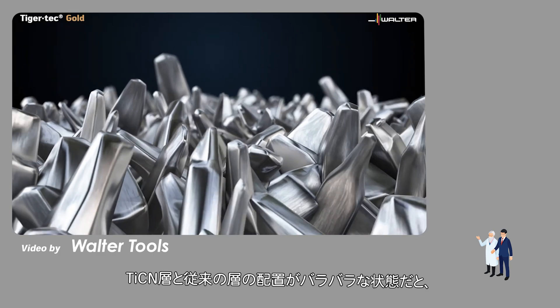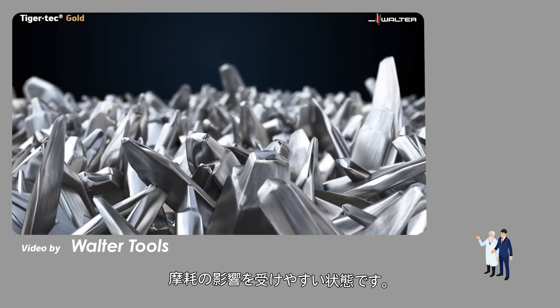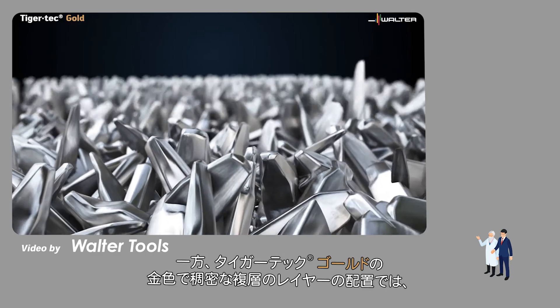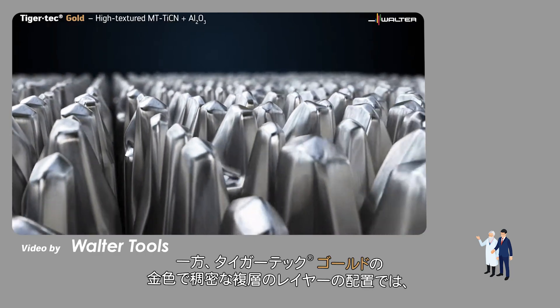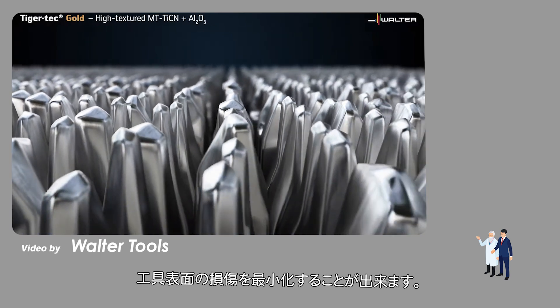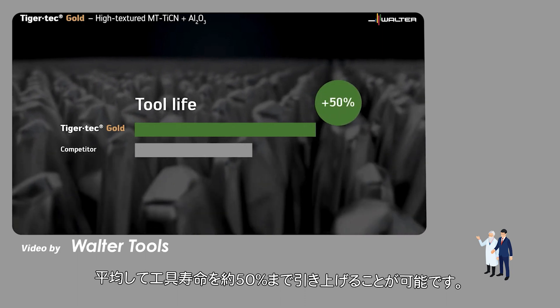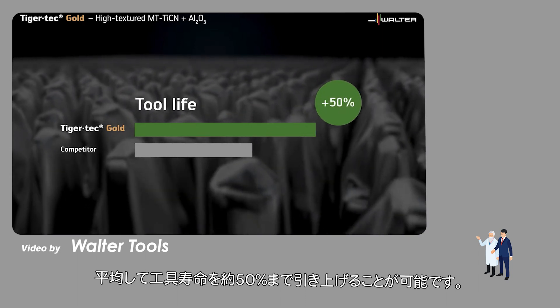The loose arrangement of the TiCN in conventional layers means that they are susceptible to wear. The arrangement of the highly textured gold layers in Tiger Tech Gold minimizes the surface area that can be damaged, which makes it more wear resistant and increases the tool life by an average of around 50%.